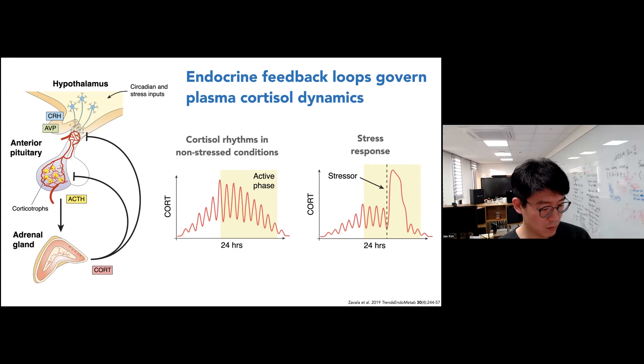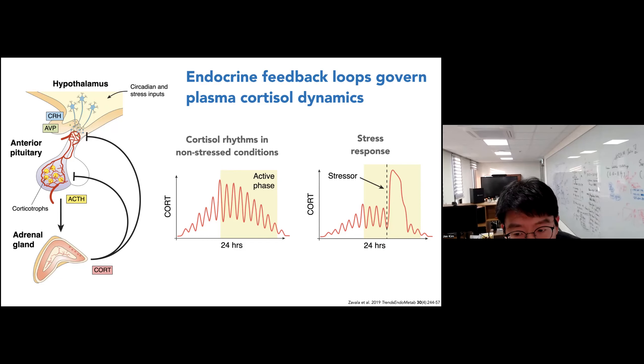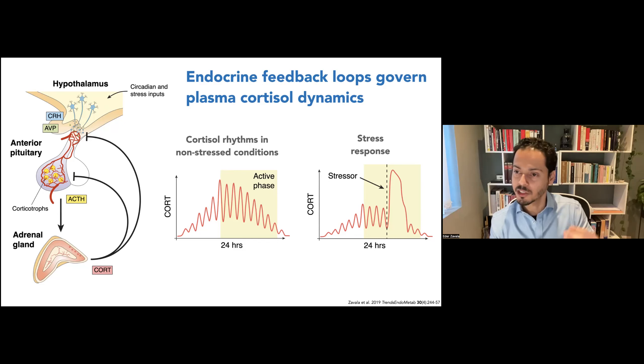The pulsatility depends on two parameters: the strength of the feedback loop driven by CRH stimulation, and the magnitude of the delay involved in that negative feedback loop. In normal non-stressed conditions, the body maintains these rhythms. However, if you are stressed due to physical trauma, psychological trauma, or infection, the body responds by rapidly producing cortisol before returning to its limit cycle oscillation. We are trying to understand how the body responds to these perturbations and what that means for health and disease.